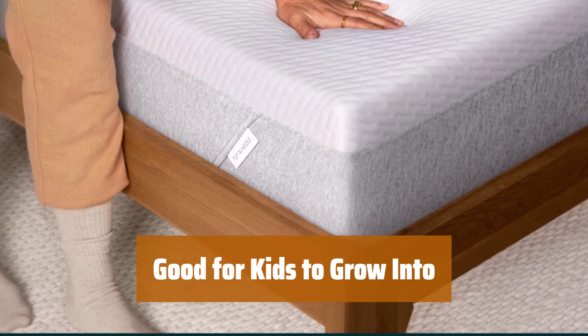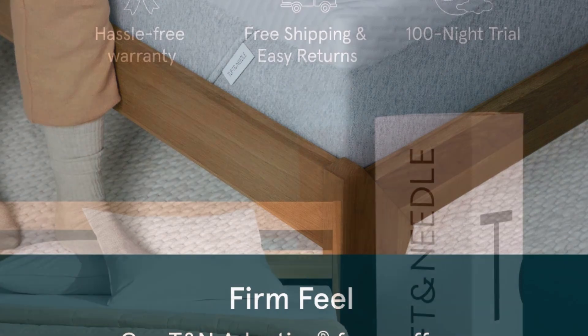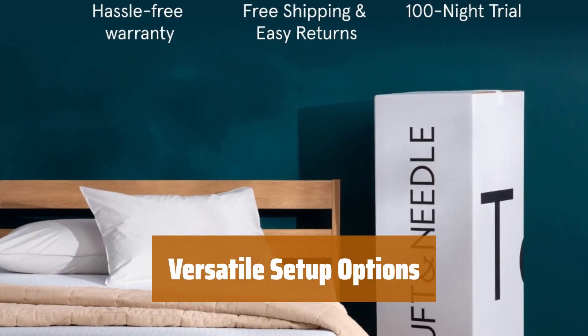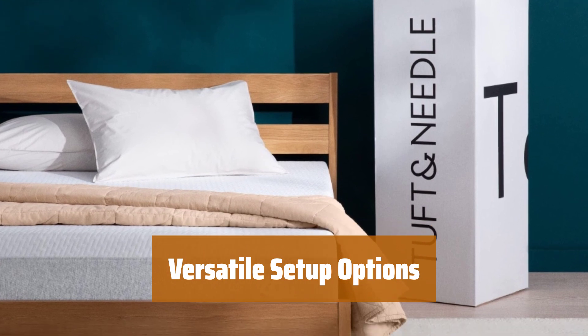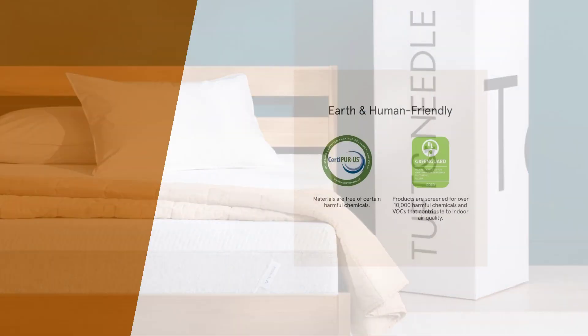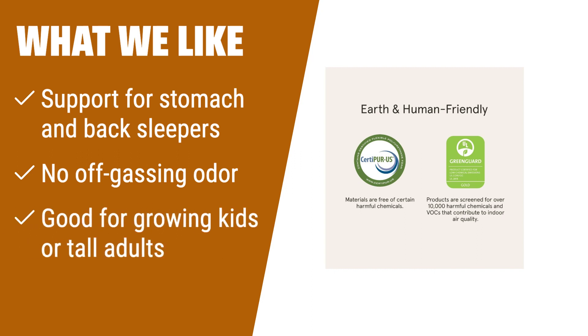This mattress is perfect for kids to grow into, offering the right level of support for their changing needs. You could even buy two mattresses to use as a king setup, providing flexibility and comfort. What we like: If you are looking for a mattress that provides adequate support for stomach and back sleepers, or if you want a mattress suitable for growing kids or tall adults, you should consider this option.